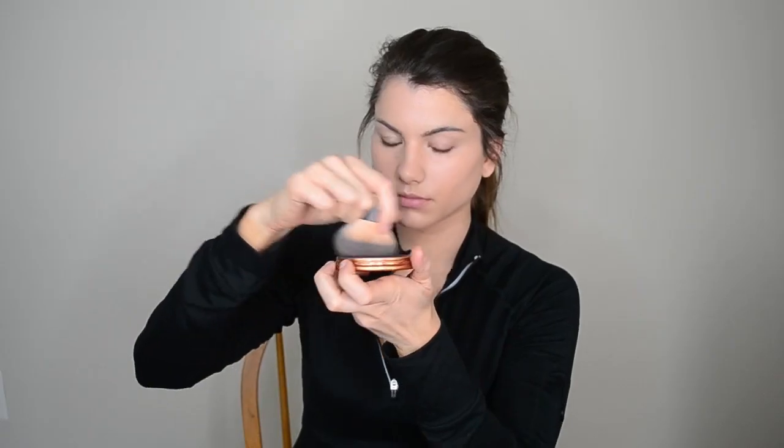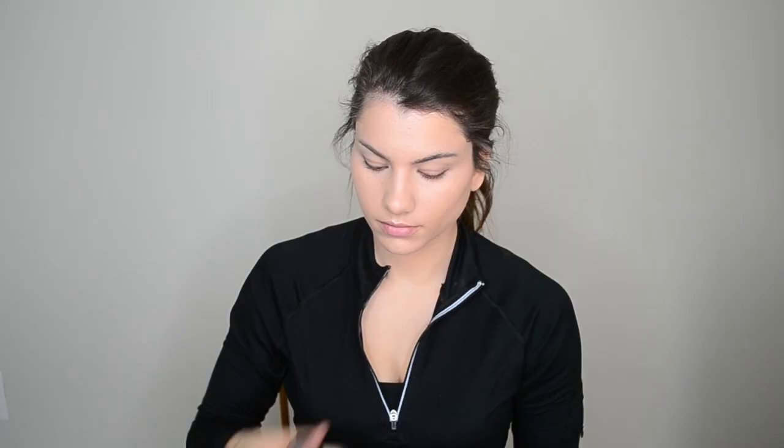Then I'm going to be going in with a bronzer. This is Rimmel bronzer in Sundance. Using the same kabuki brush from earlier, I'm going to be blending this along my cheekbones, the sides of my forehead, jawline, chin, and a little bit on my nose to give my face some color.